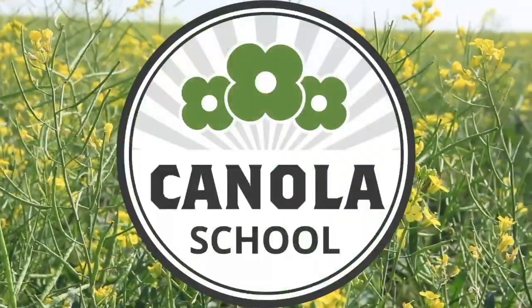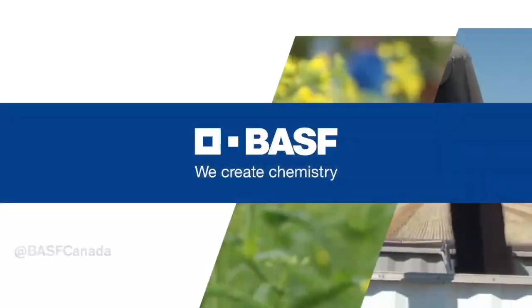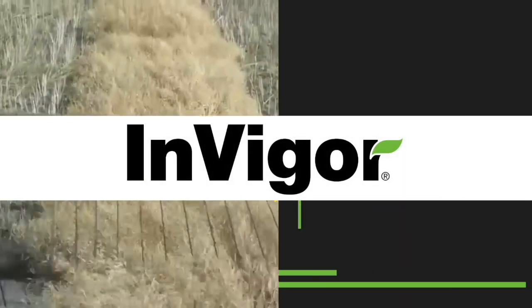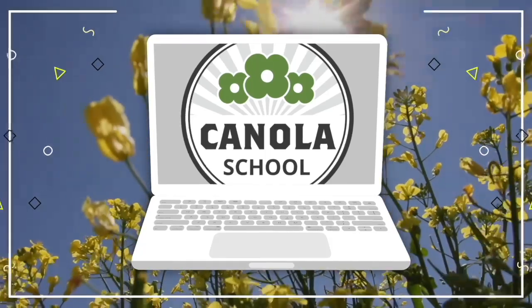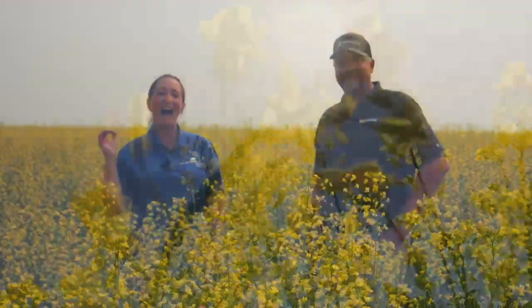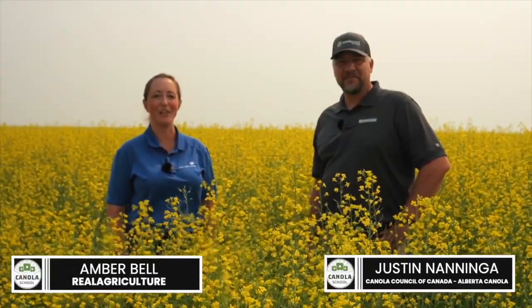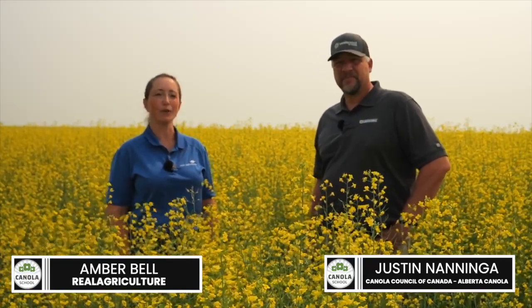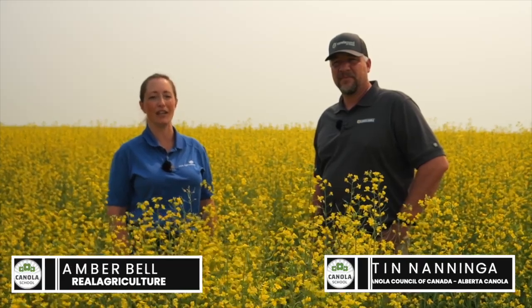The Canola School on RealAgriculture.com is brought to you by BSF Canada and Invigor Hybrid Canola. I'm Amber Bell and this is Real Agriculture doing today's Canola School. I am standing here with Justin Neninga. He is a director on the Board of Alberta Canola and also on the Canola Council of Canada. We're going to be talking today about heat stress and flower blast in canola. Welcome, Justin — it's fantastic to have you.